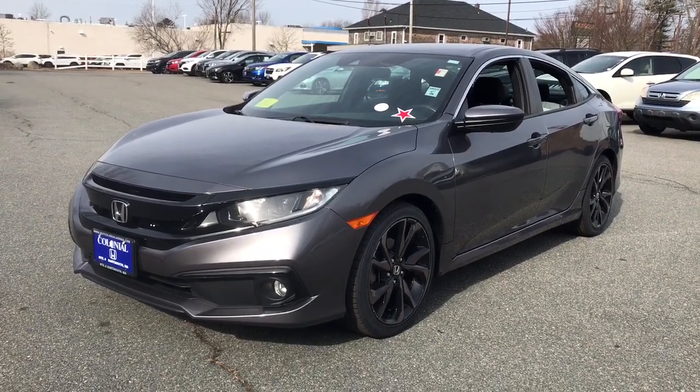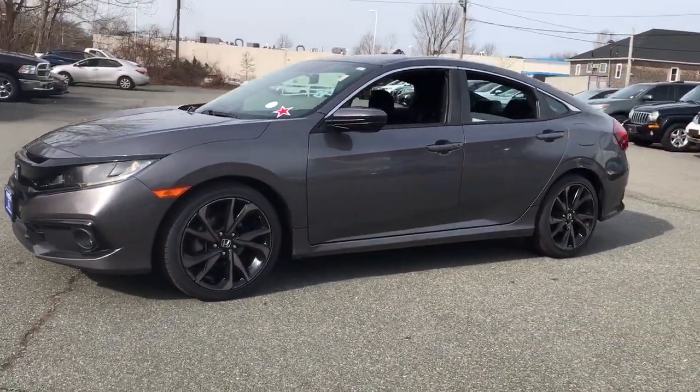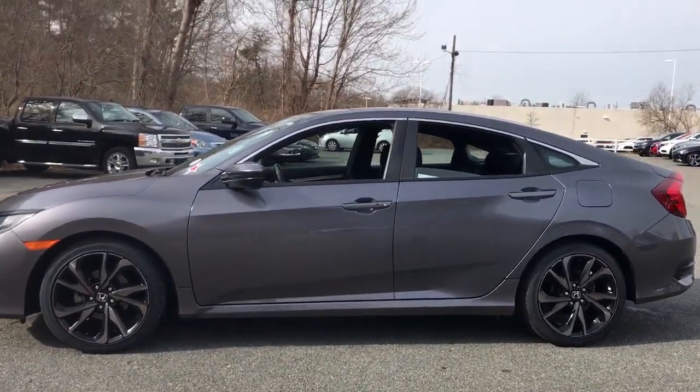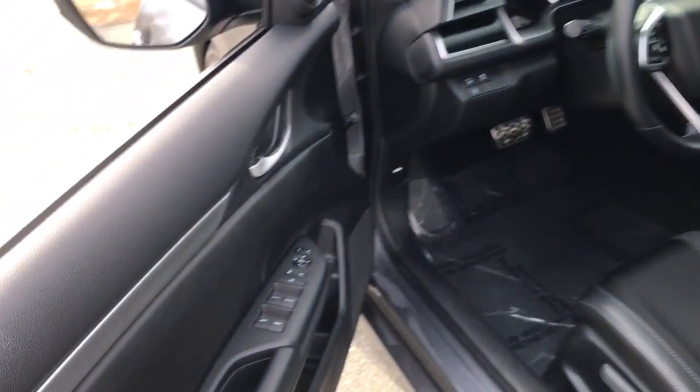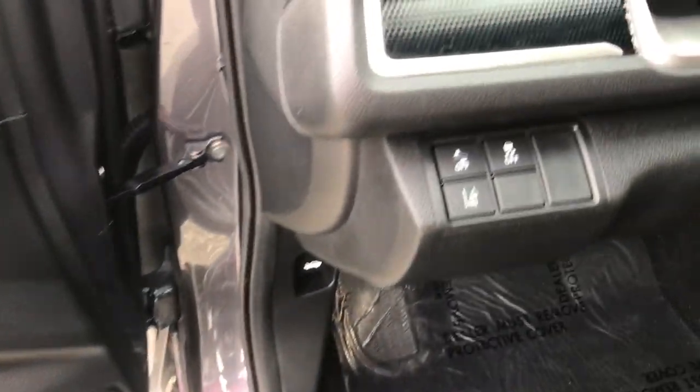You'll have love at first sight with the 2020 Honda Civic. With less than 10,000 miles on the odometer, this vehicle stands out from the rest. Experience the perfection that is the Civic Sedan.